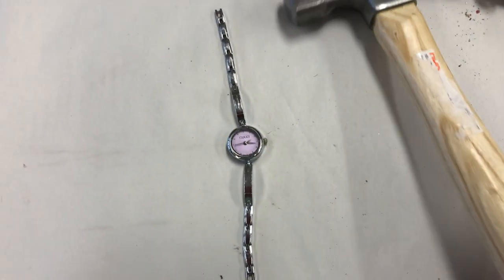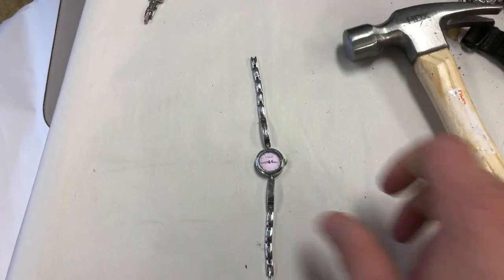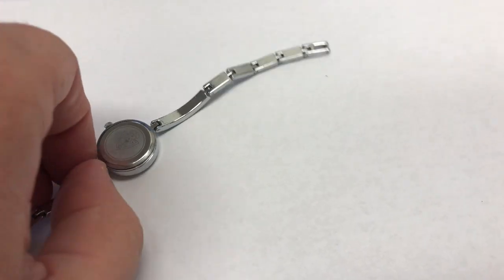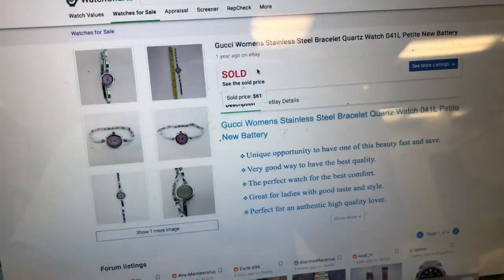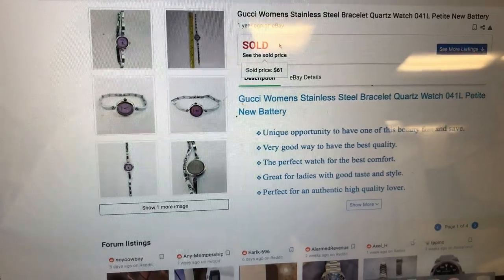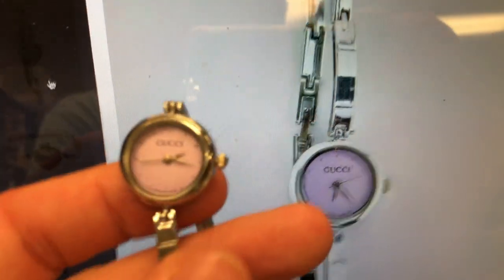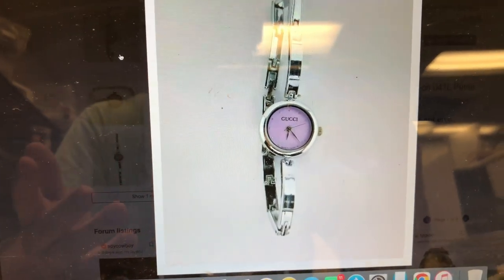Let's see what's inside this Gucci watch. We're gonna pop it open using a little knife or something. Before I opened it, I took a picture of the watch face and used Google Lens to find something similar. Amazingly I did — on watchcharts.com it says one sold a year ago on eBay for $61, and it's the same watch. The color looks different but that's just my camera and lighting.